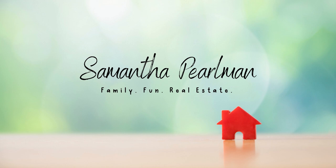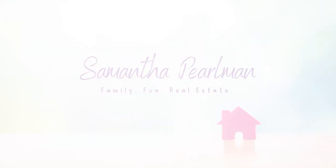What better time than to get ready for the spring with a little deep cleaning. Welcome back to my channel. If you're new here, my name is Samantha Perlman and I'm a realtor located in central New Jersey. I've been talking a lot on this channel about spring cleaning, spring cleaning tips, spring decluttering, and today I'm going to be talking about spring deep cleaning.